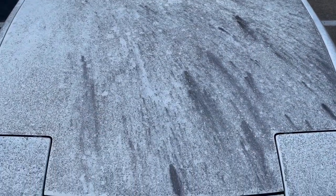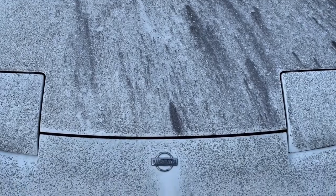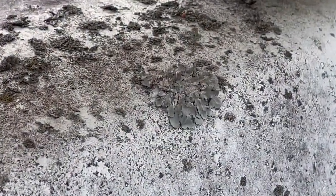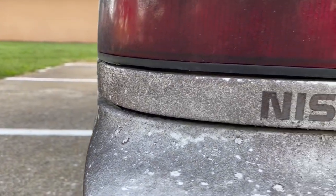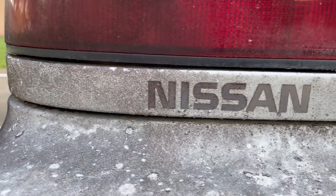This car has a bit of an interesting story, as you may have already guessed by the mold. I first saw this car roughly eight years ago, parked in the back of a storage lot just two minutes down the street from my house.